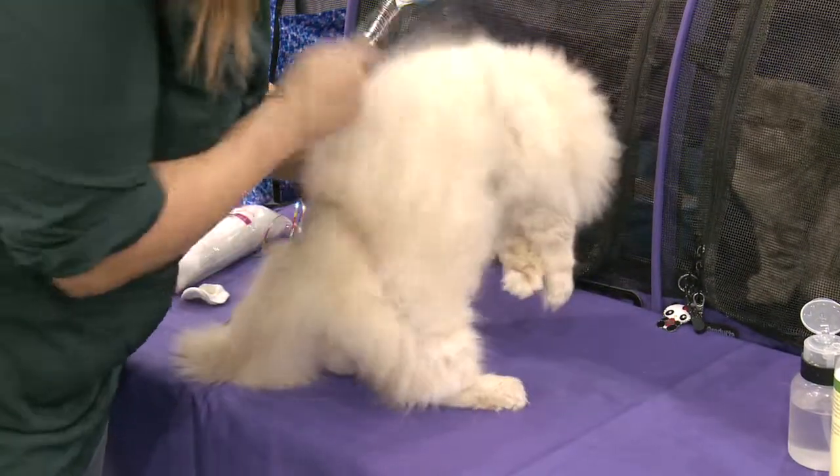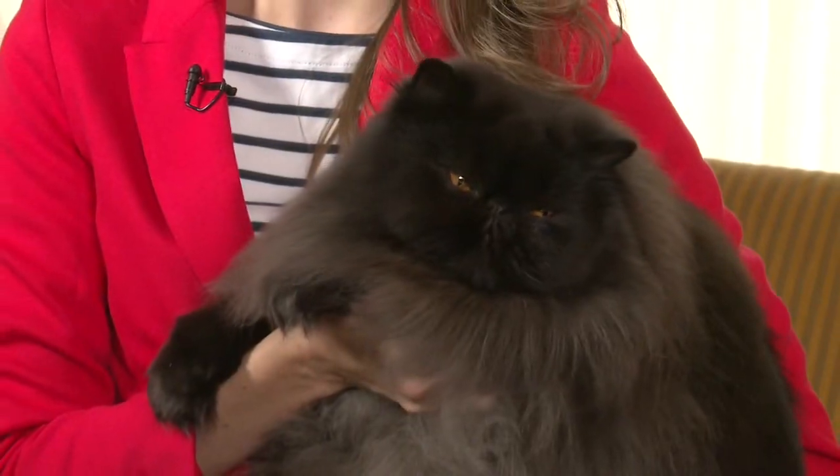Quiet and good-natured, the Persian makes a loving, gentle companion. It's no wonder they've been named the most popular breed for over 30 years.